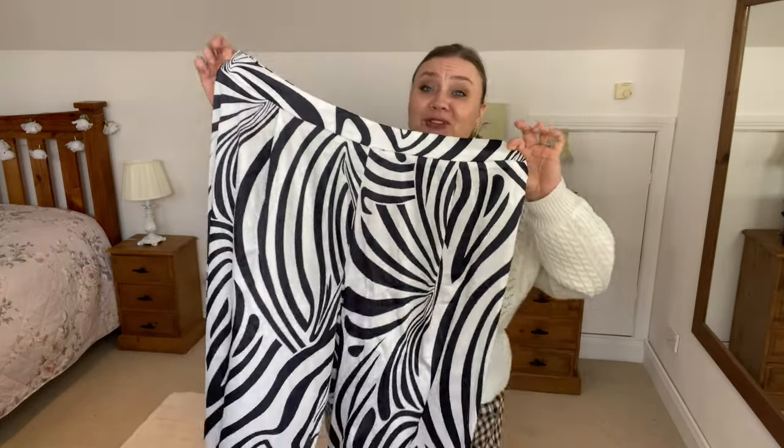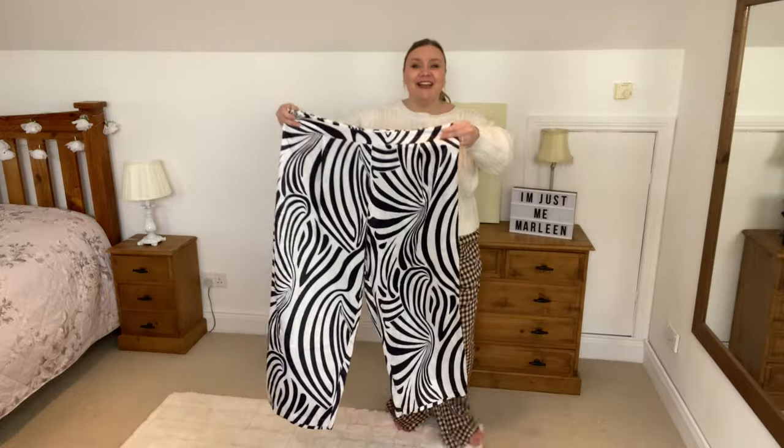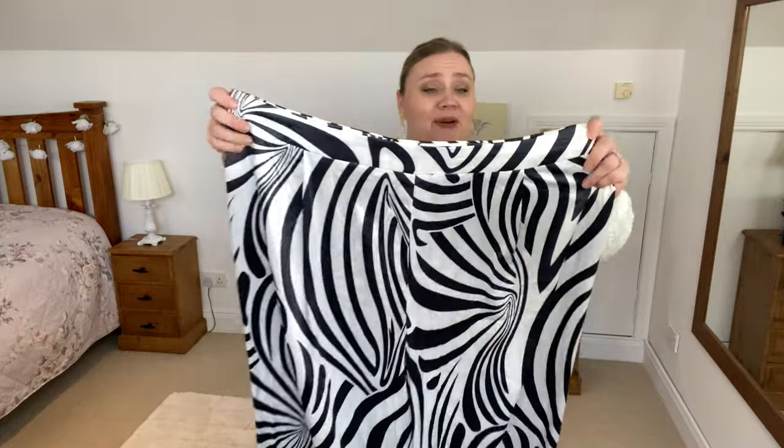I didn't just stop at a shirt dress because I picked up a pair of trousers as well in the exact same fabric — satin, wide leg. We do have a side zip but other than that no details whatsoever. Aren't they fab? It may be a bit too much wearing the two of them together but I'm going to give it a go anyway. Trousers in size 4XL and they're on the website for £15.99. What do you think — is it too much?